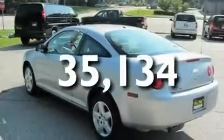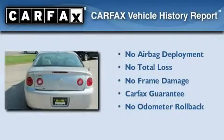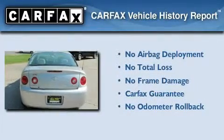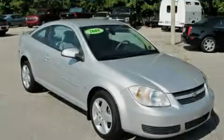This vehicle has fewer than 36,000 miles on the odometer. Not to mention that this Chevrolet qualifies for the Carfax Buyback Guarantee. Contact us today to arrange your test drive. Thank you.